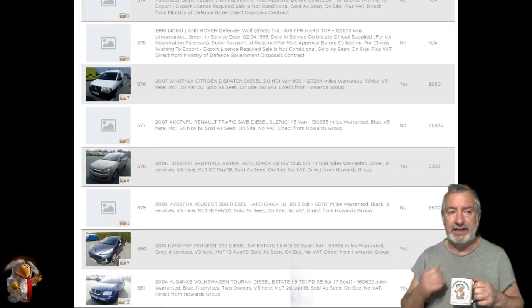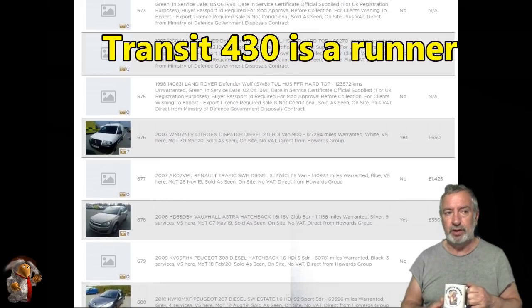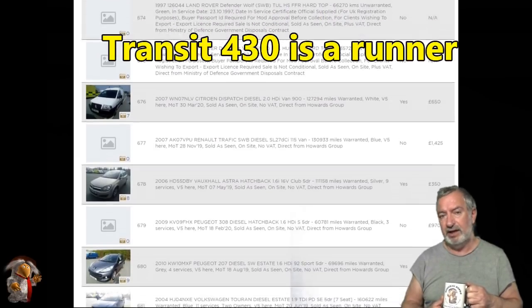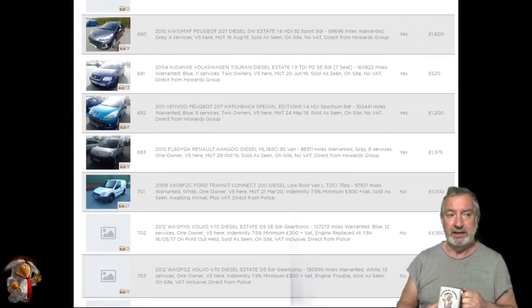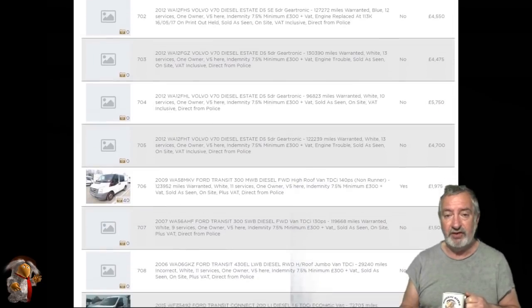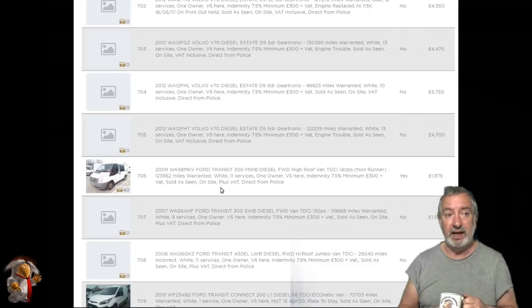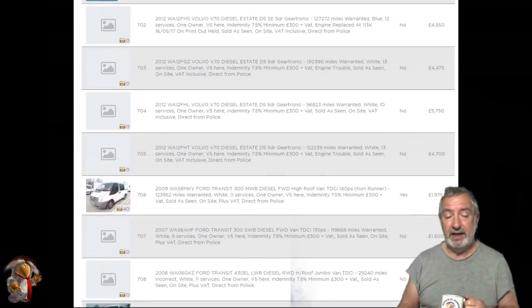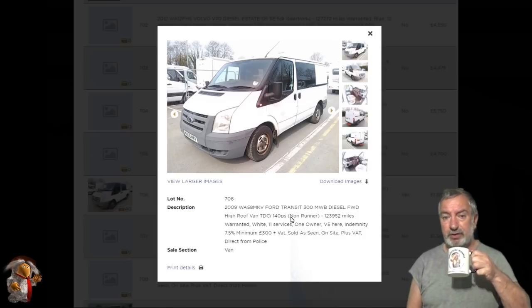There's a 430 Transit twin wheel plex police. I'm not 100% sure — there are no photographs on it as yet. They won't take those until Monday, I expect. I've got no way of knowing whether they're still the ones with the electric start generators in the back. I've got a feeling it could possibly be one of the non-runners, but it will tell you on the screen — just look through it. That one will be cheap.